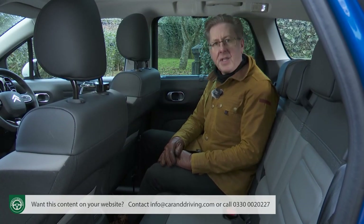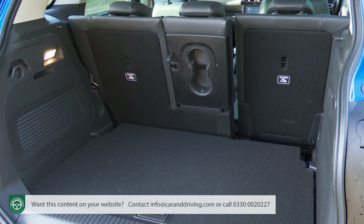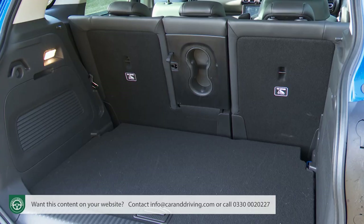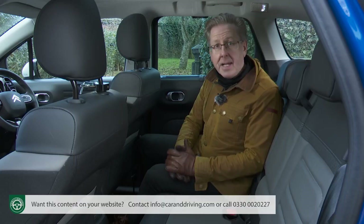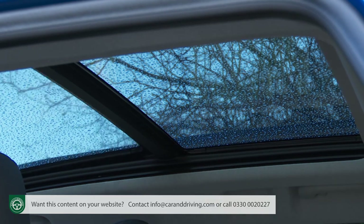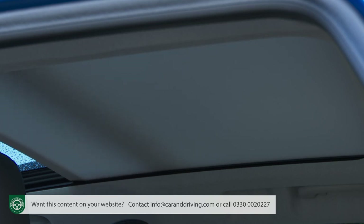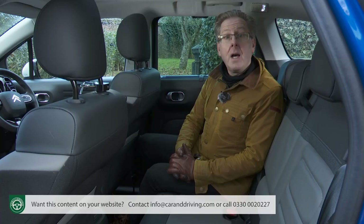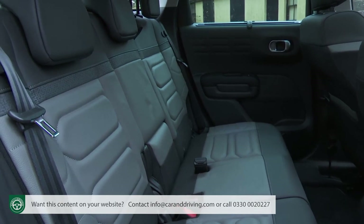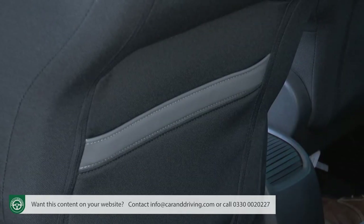This Aircross model's 160mm length increase over a standard C3 obviously helps in the rear. It used to be one of the longer models in the segment, but now it's one of the shorter ones — though it is taller than almost all competitors. Go for a top Shine Plus variant and you get the flexibility of a sliding rear bench with a 60-40 split that moves over a 150mm range. It's a great feature to have in this class, but annoyingly you can't have it on more affordable versions even as an option. The seat back reclines too, and there's also an optional panoramic glass roof — occupying a glazed area of nearly one metre, supposedly the largest in the segment.